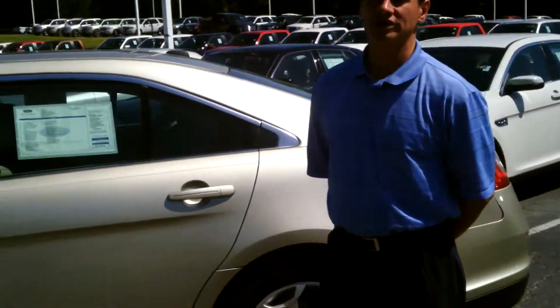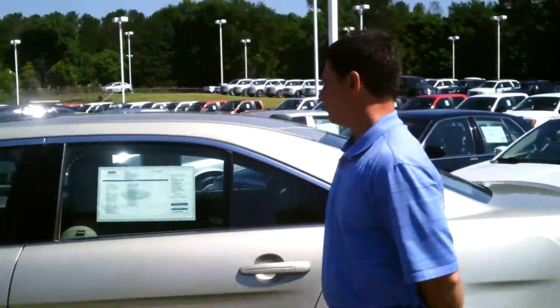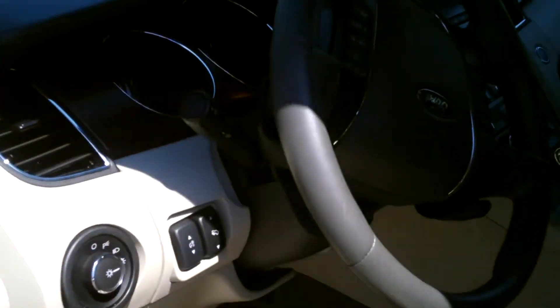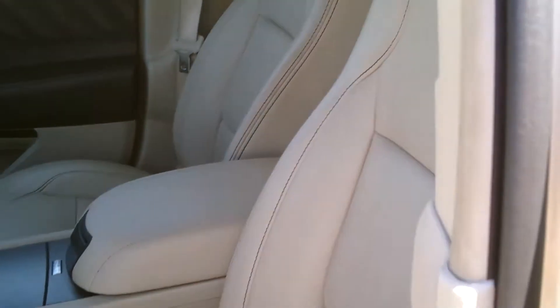Hi, Matthew Pierre here. I'm going to show you a 2011 Taurus SEL, 1,580 miles — this car is very nice. It's a must-see: leather, push-button start, all the amenities, seats, sunroof.